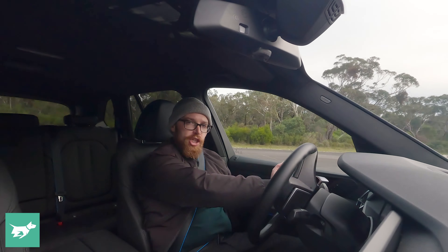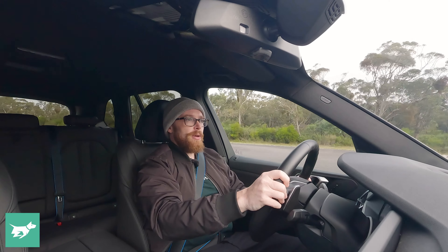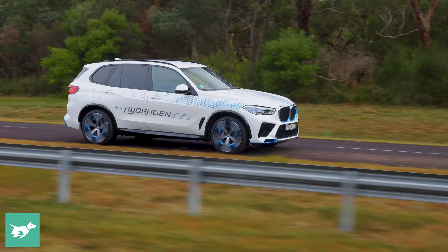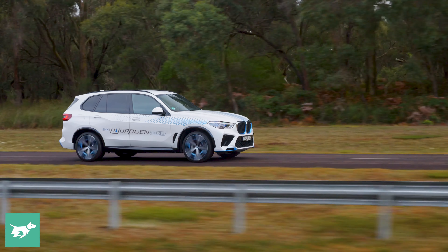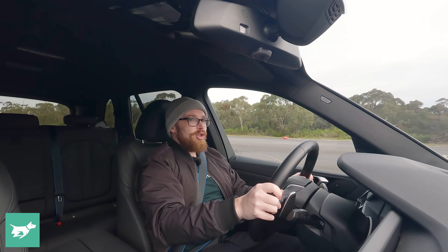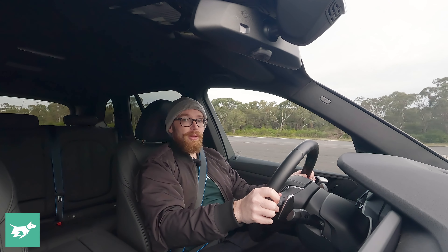Other than the hydrogen fuel cell architecture itself, this could be any other BMW. It feels ready to drive home and slot into your everyday life, which is a massive compliment.